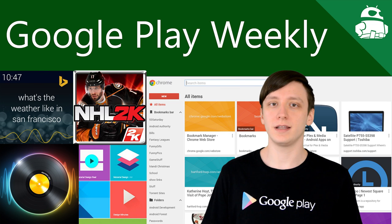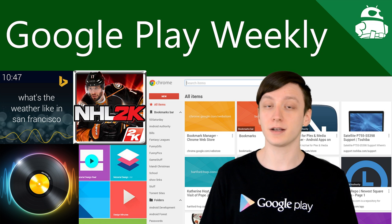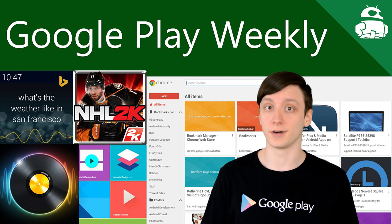Hello again, ladies and gentlemen, I'm Joe Hindi, the Android Authority App Guy, and welcome back to Google Play Weekly. This week, it's all about Microsoft, Google, material design, and a couple of awesome games. So let's get started.